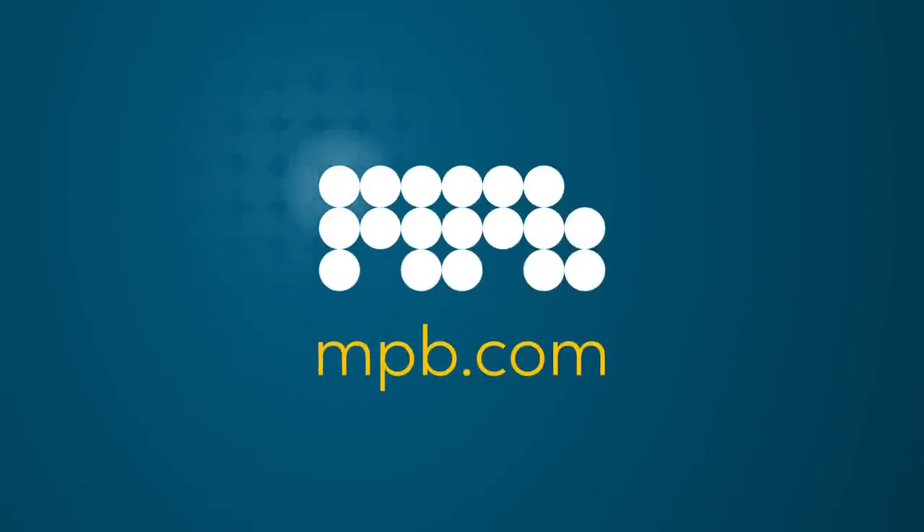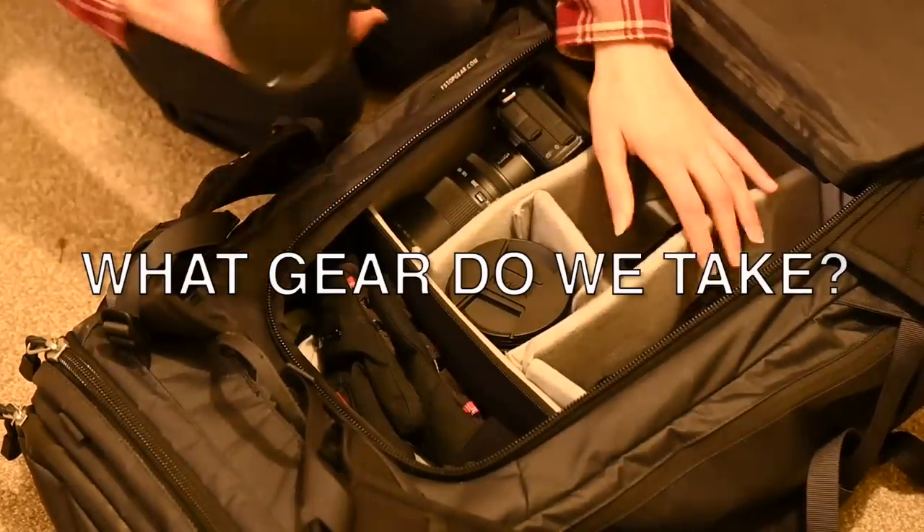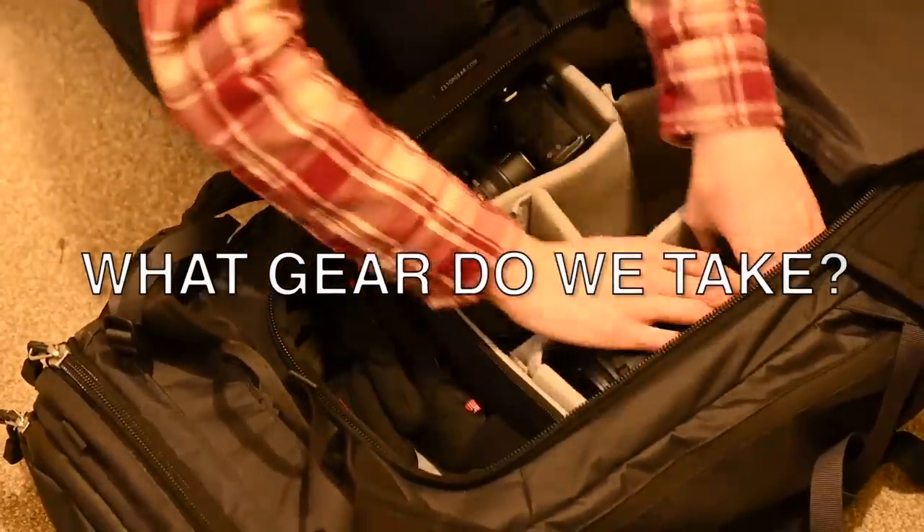A huge thank you to MPB for sponsoring this video. One of the biggest dilemmas we face as photographers is deciding what gear to take with us when we go out with our cameras.